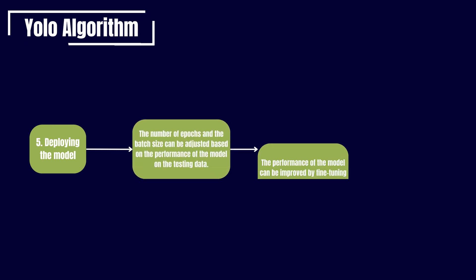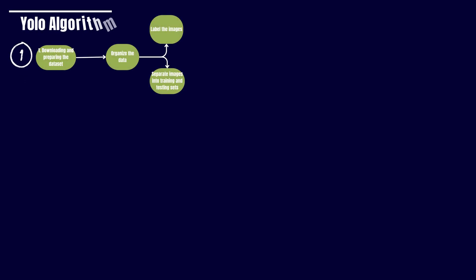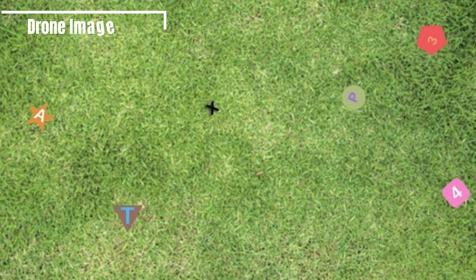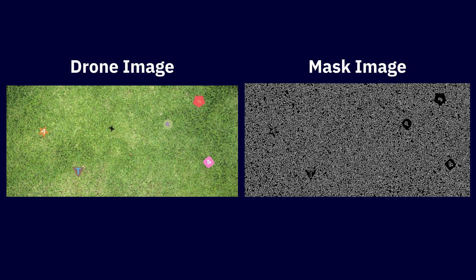As the model emerges from training, it undergoes rigorous evaluation using a separate validation dataset. Metrics such as accuracy, precision, recall, and advanced scores are used to assess its performance. Based on these insights, fine-tuning of hyperparameters is conducted to refine model effectiveness further. With training and evaluation complete, the model is ready for deployment in real-world scenarios, processing input images or videos to predict the presence and localization of objects — unlocking applications from surveillance systems to autonomous vehicles.